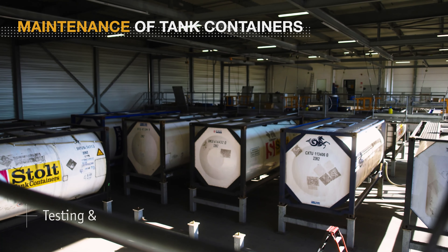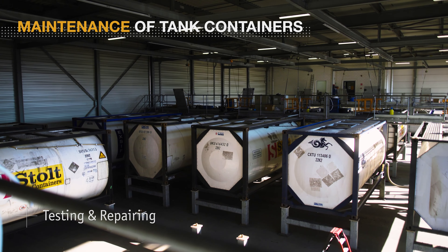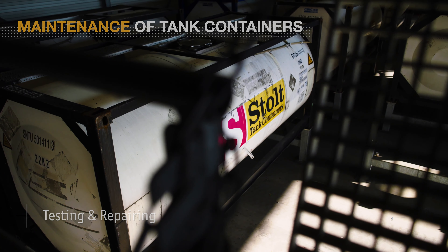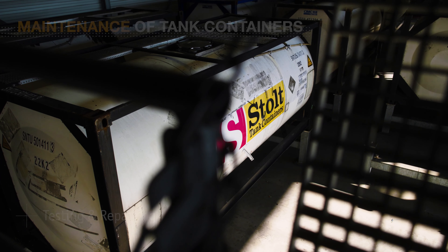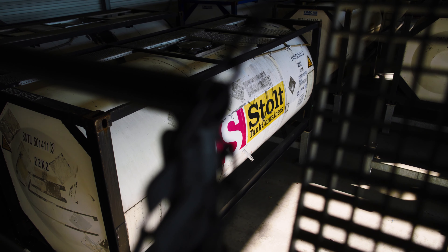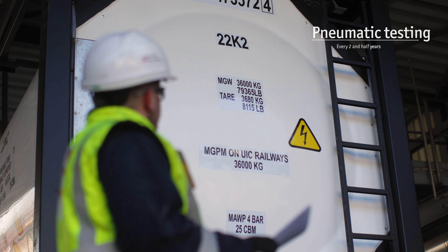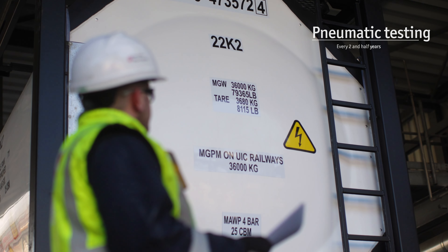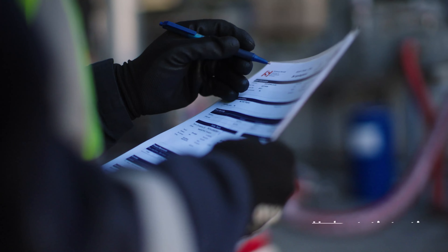To ensure tank containers are in perfect condition to safely carry every load, each tank periodically undergoes stringent inspections and testing. Internal legislation on dangerous goods transport, IMDG or ADR, specifies pneumatic testing every two and a half years and additional hydrostatic testing every five years.